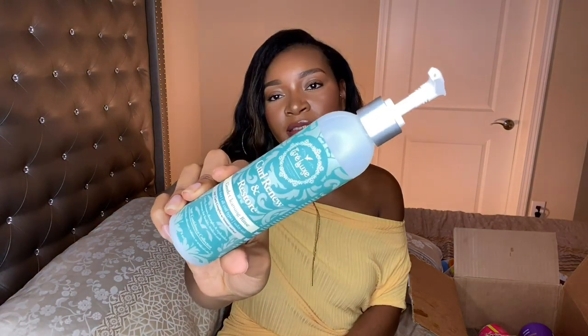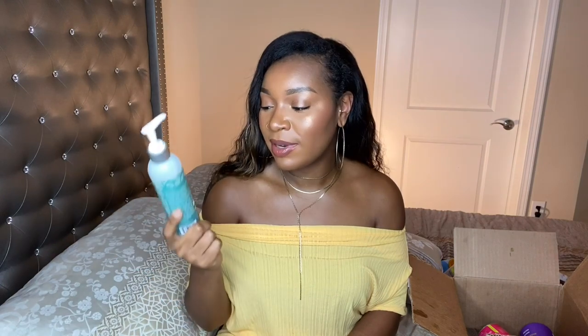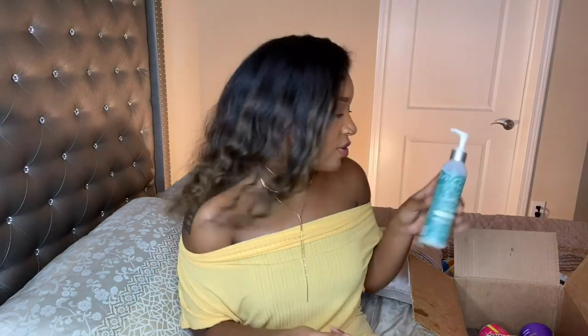Next I have the Traylux Curl Renew and Restore Gentle Cleansing Rinse. Y'all know I love this. As I've mentioned in a previous video, this kind of reminds me of a co-wash. Yes, it lathers, but it has a gentle lather. It feels hydrating while using it and also once I rinse it off my hair. My curls love this stuff. Yes, I would definitely repurchase this.